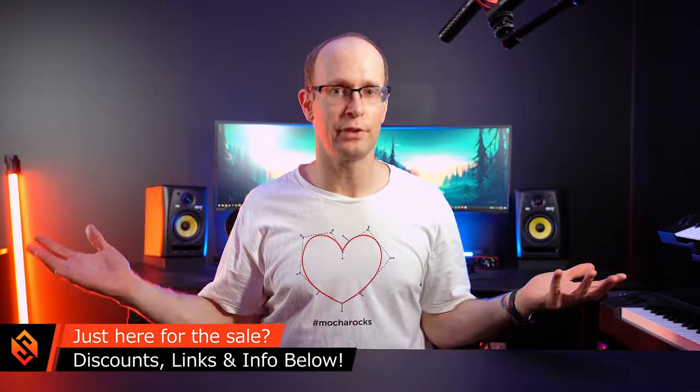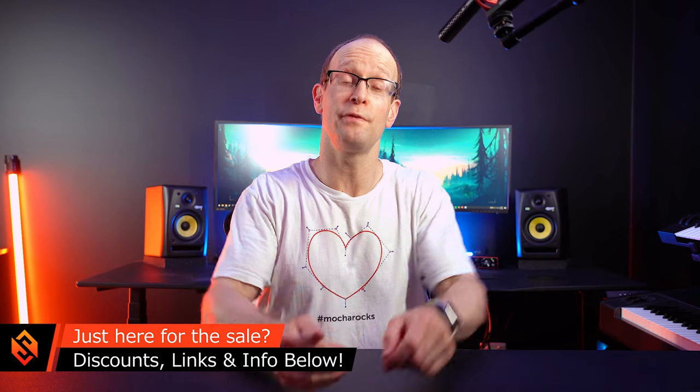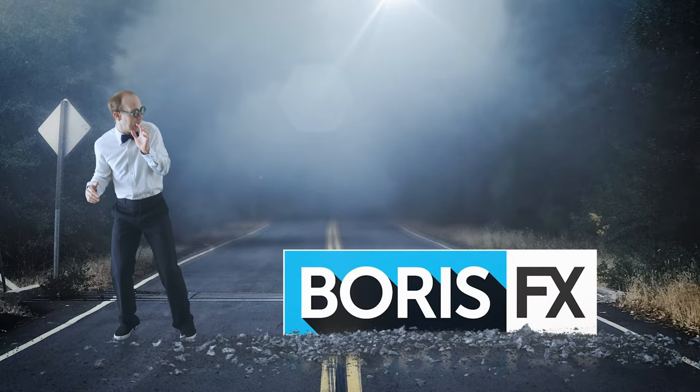First off, if you're just here for the discounts, all of the information, timestamps, and relevant links you'll find down in the video description, so you don't have to listen to all of my waffle. And for full transparency, yes, this video is sponsored by Boris FX. I've been working together with them for years, I love their tools, and I have tons and tons of tutorials for their products on my YouTube channel if you're interested in learning how to use them.